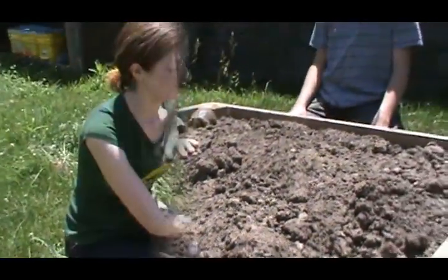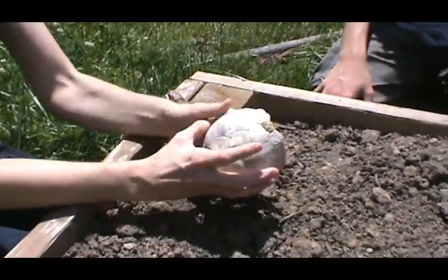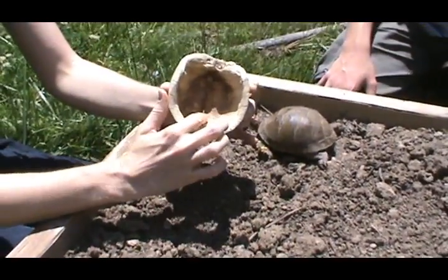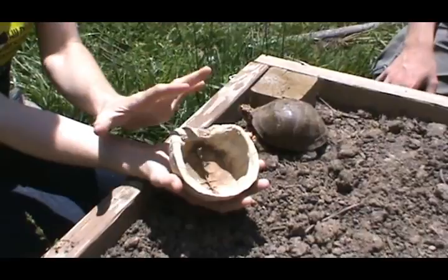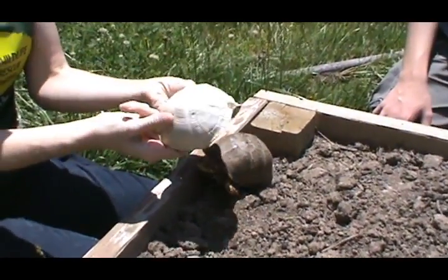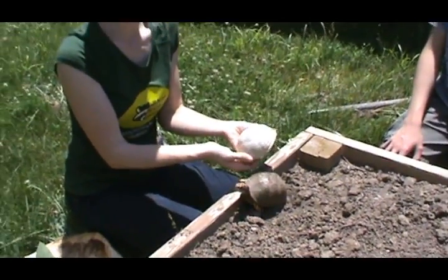I have some turtle shells here — these are just shells you might find out in the woods from a turtle that has passed on. This is the bone left behind, just like any other skeleton you might find, and that is the spine right down the middle. So it is a part of the turtle's body. What's really awesome for us in rehab is that because it is bone, an injury to the shell is like any other fracture. As long as we can stabilize that fracture, we can heal it.